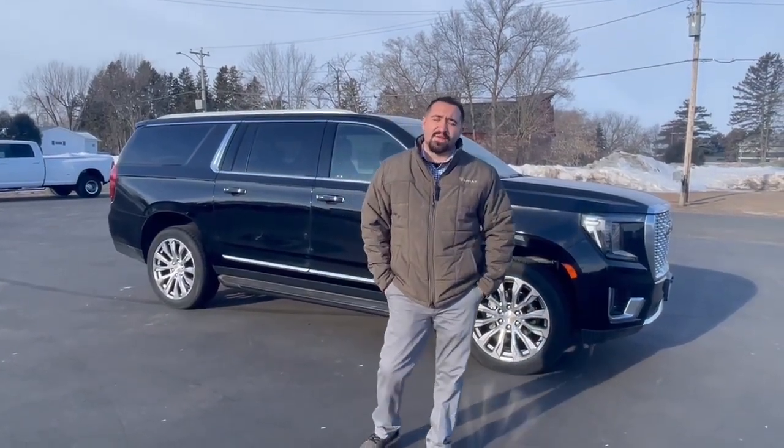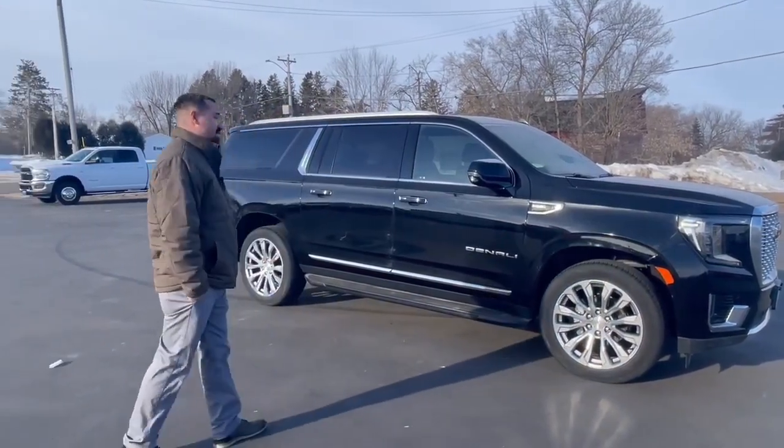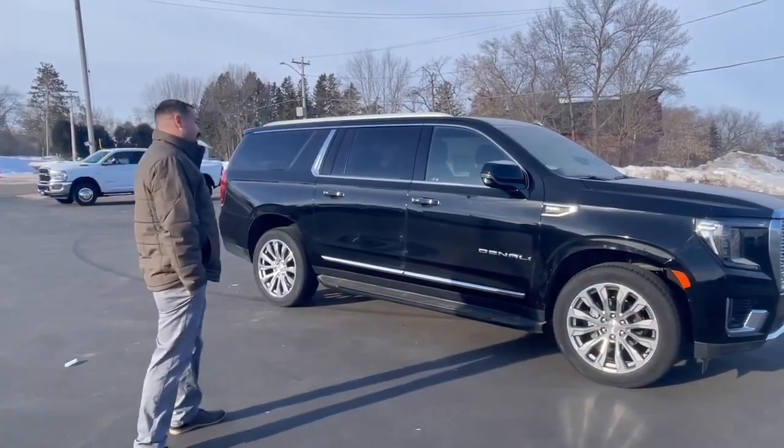Hey everyone, it's John over here at Swamp Graver Motors. Right here we got the 2021 GMC Yukon in Onyx Black. This thing's going to come with a 6.2 liter V8.